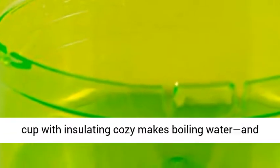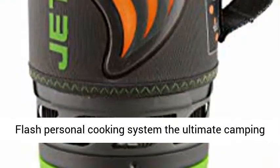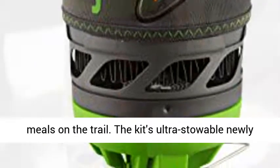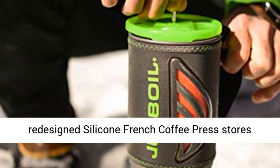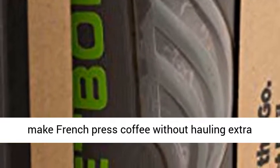Jetboil's 1-liter flux ring cooking cup with insulating cozy makes boiling water and keeping it warm a breeze, making the Jetboil Flash Personal Cooking System the ultimate camping stove for preparing coffee, soup, or dehydrated meals on the trail. The kit's ultra-stowable, newly redesigned silicone French coffee press stores perfectly inside the cooking vessel, so you can make French press coffee without hauling extra gear.